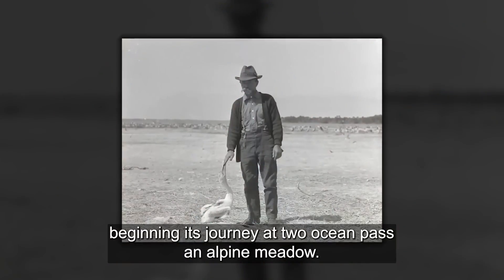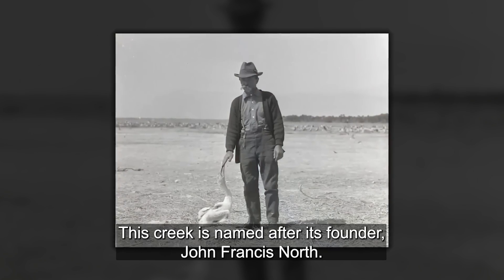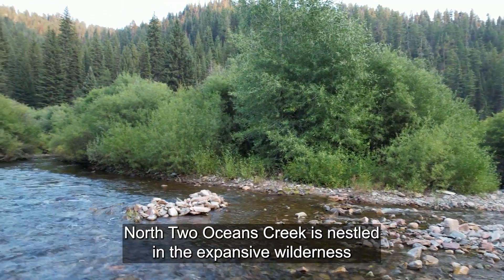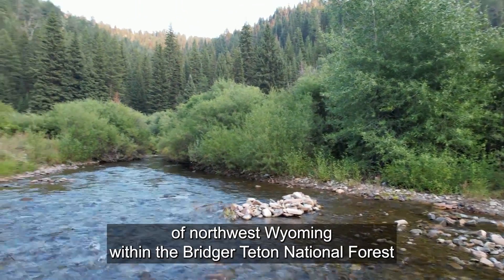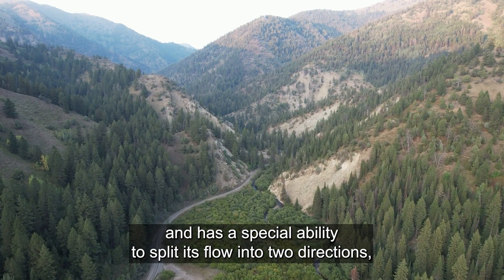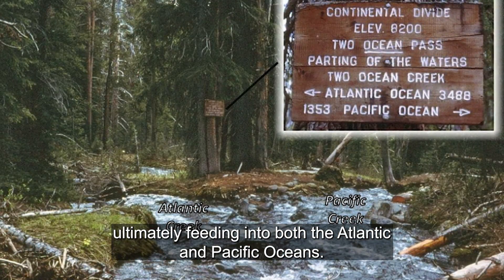Beginning its journey at Two Ocean Pass in Alpine Meadow, this creek is named after its founder, John Francis North. North Two Oceans Creek is nestled in the expansive wilderness of Northwest Wyoming within the Bridger-Teton National Forest and has a special ability to split its flow into two directions, ultimately feeding into both the Atlantic and Pacific oceans.